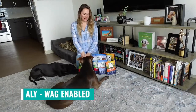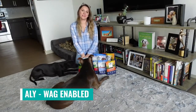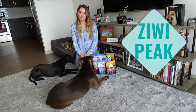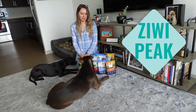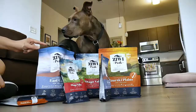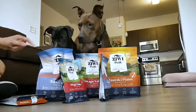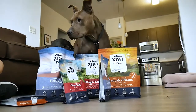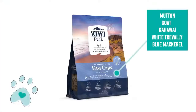Hi guys, this is Ali from Wag Enabled. Today we want to let you know about Ziwi Peak's new flavors. We've been fans of Ziwi's for a very long time, but this year they've introduced some new flavors. The new flavors are inspired by different regions of New Zealand and all of them include five different meats and fish, which is really great to add some variety to your dog's diet.